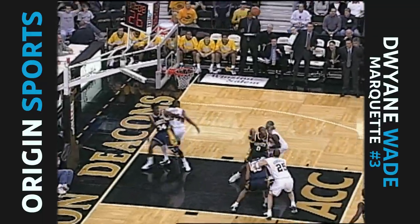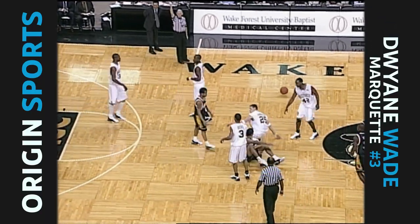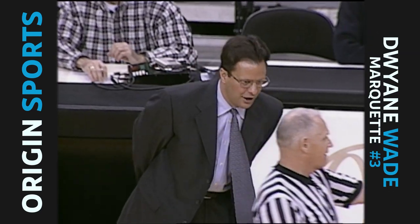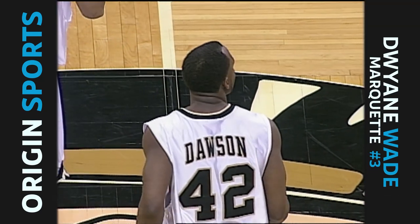Dawson, three-pointers deep - he gets an average of three a game, or close to it. And we've got a foul on the rebounding action against Wake Forest. Foul on Josh Howard. Guys were flying everywhere. Crowd doesn't like the call, but Howard gets the call. It's the second team foul against Wake Forest.